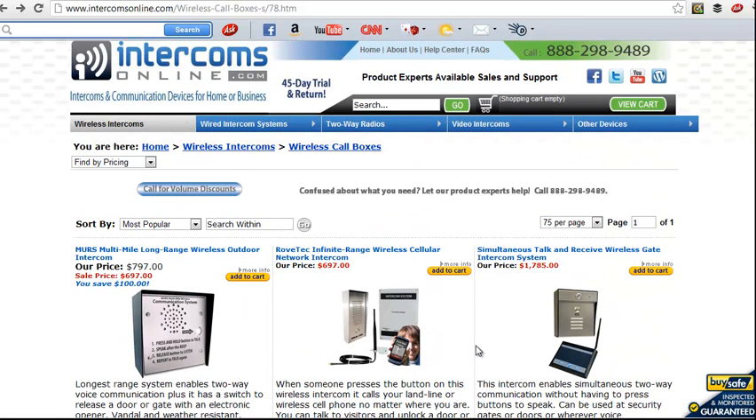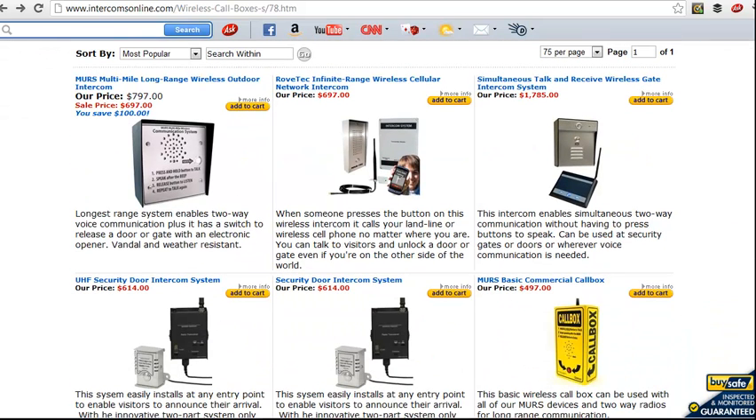So if you think you have an application for an emergency call box, call our intercom experts at Intercoms Online and we'll help you get the right one.